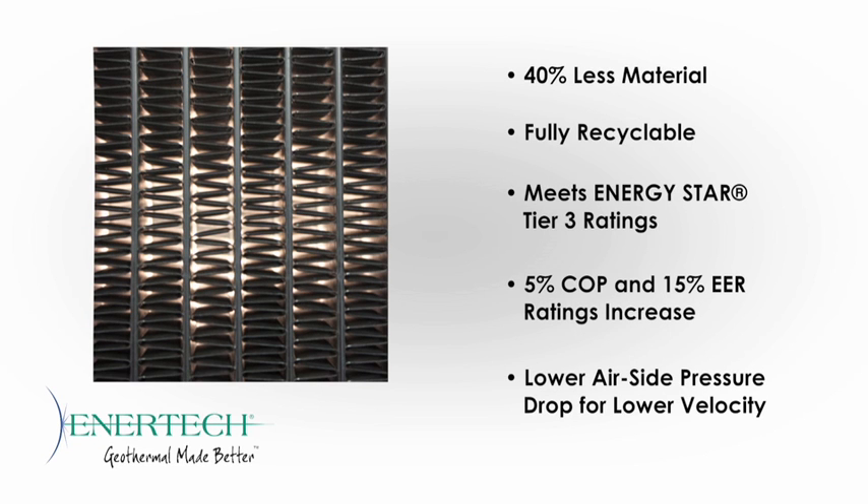Not only does the new micro-channel air coil eliminate the potential for formicary corrosion, it delivers a wealth of other features and benefits as well. Our dedicated design and development staff has matched this exciting technology to the already innovative design of the XT Series to create a truly next-generational product.